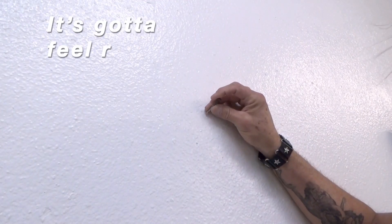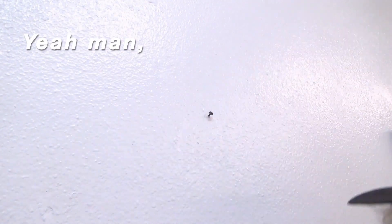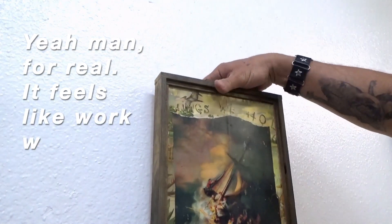You've got to feel right. Sometimes when you measure it right, it doesn't feel right. It's correct but it feels like work whenever you measure it.